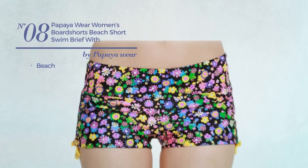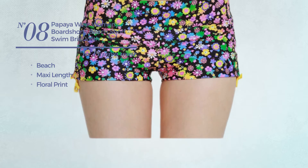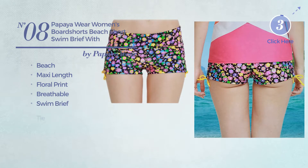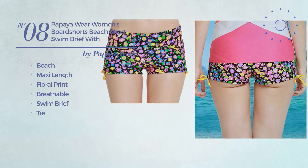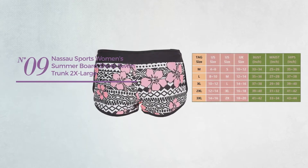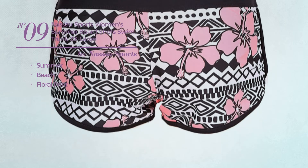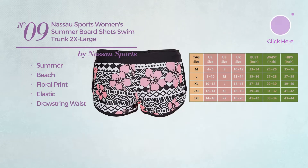Number eight: a beach maxi length shorts featuring floral print, made of breathable material. This shorts includes a swim brief and tie, available in 16 colors. Number nine: a summer beach garment featuring floral print, crafted from elastic material with a drawstring waist. Available uniquely in floral color.